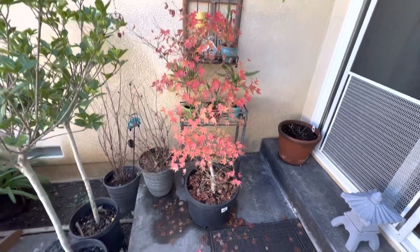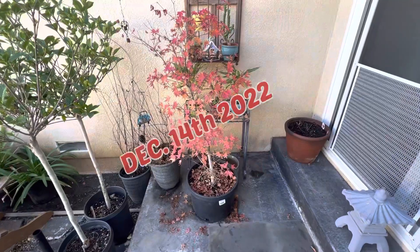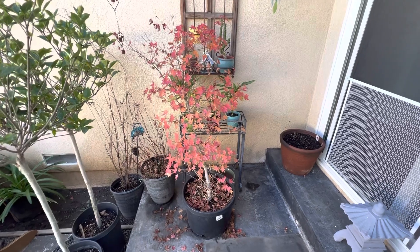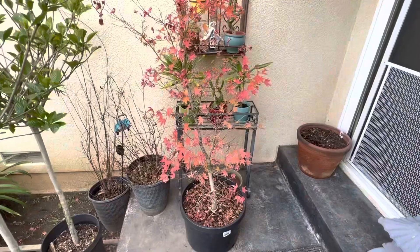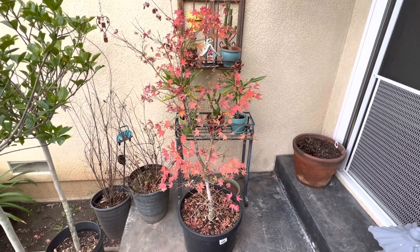December 13th — there's a lot of leaves. December 14th, gardeners will come blowing all this stuff away. Today's December 18th, not too many leaves left.